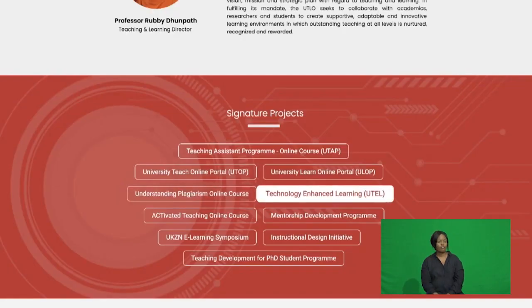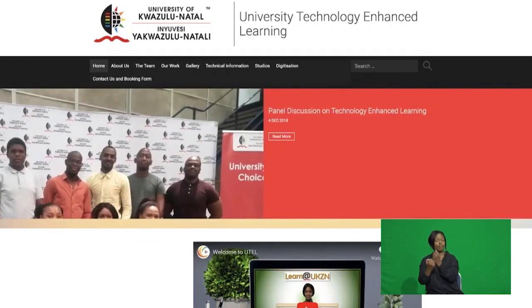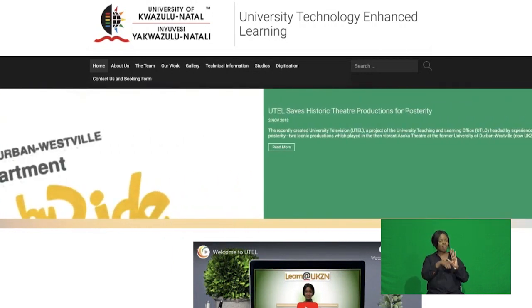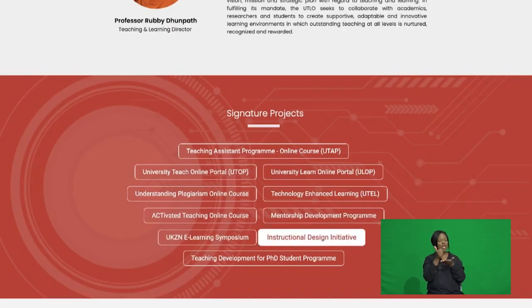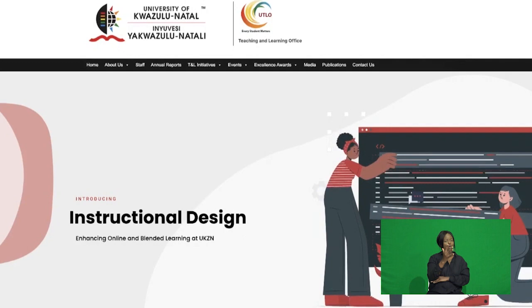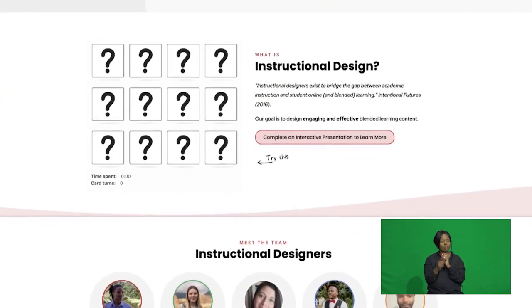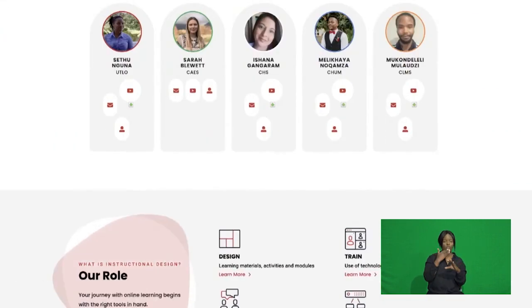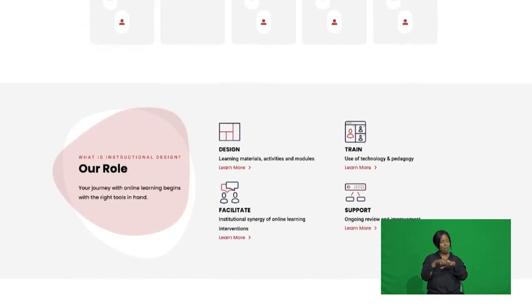In supporting academics through the journey of curriculum design and transformation, the UTLO established the UTEL and Instructional Design Teams. UTEL and Instructional Designers are available to guide and assist academics in redesigning their courses to reflect Instructional Design Principles and approaches that embrace active student-centered learning and inclusivity. More about these teams will be unpacked as we go on. Academics are encouraged to consult with these teams.